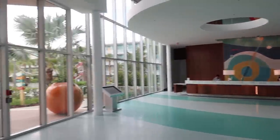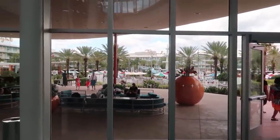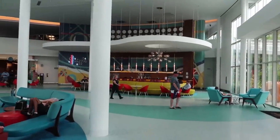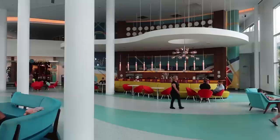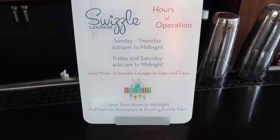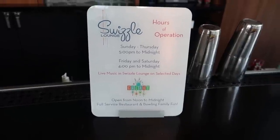As we turn past the front desk, there's a huge glass wall that overlooks the main pool, which we'll be visiting a little bit later. There's still a little bit more here in the lobby and main building area to check out — like Swizzle Lounge, which is the main lobby bar. They won't be open today until 5 o'clock.